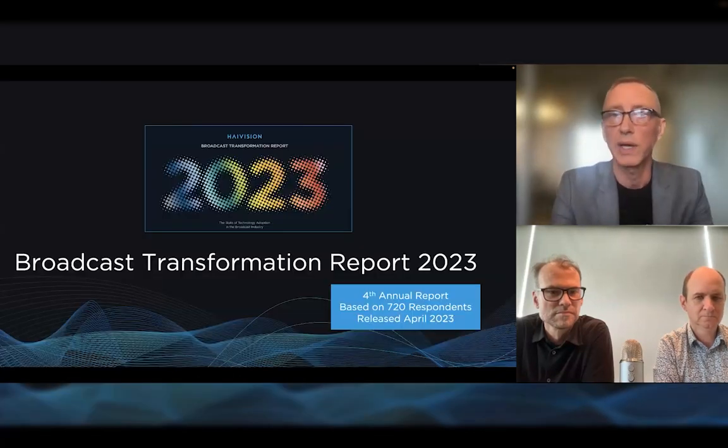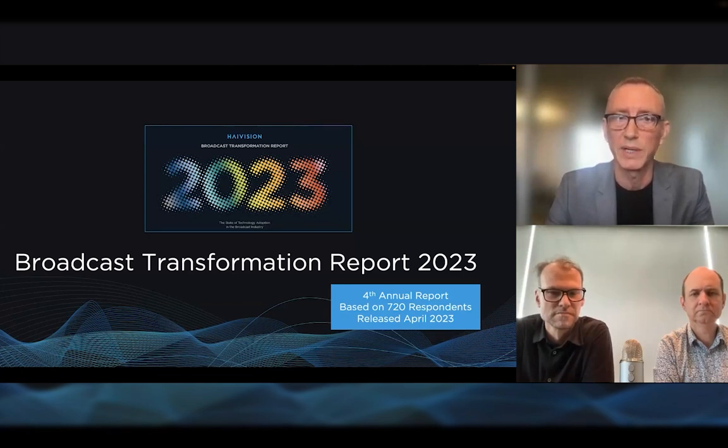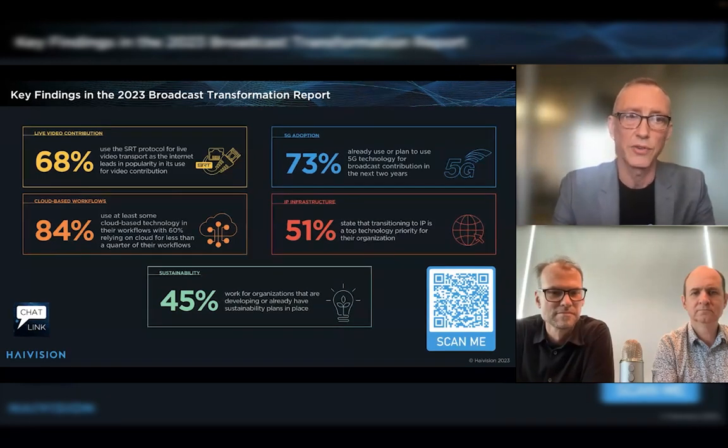That's a quick update on what we were showing at NAB. We were also talking to journalists and trade publications about the recently released Broadcast Transformation Report. If you haven't seen it already, it's our fourth annual report. This year we were very excited to have over 720 respondents — a large data set about how broadcast workflows have been transforming. It was released in April. You can download the report using the QR code here or the links in the chat.